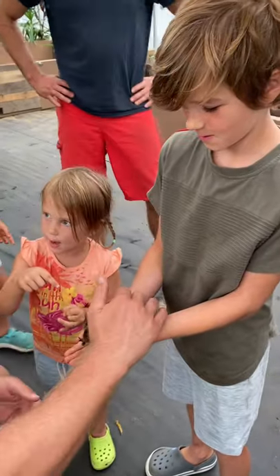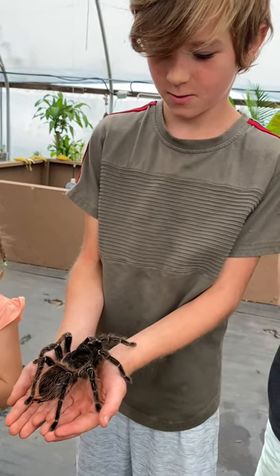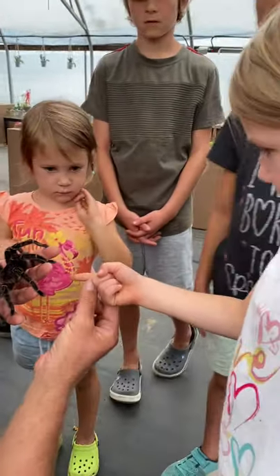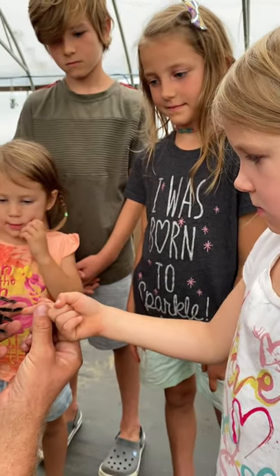Do you want to try holding her? One finger — do you feel the claws kind of pulling on you there? You can have like a tug of war with her leg.